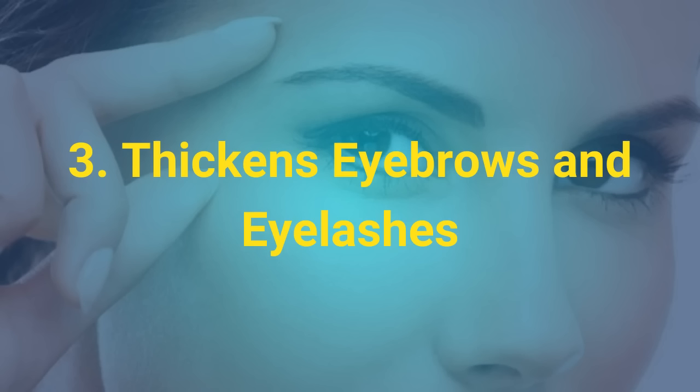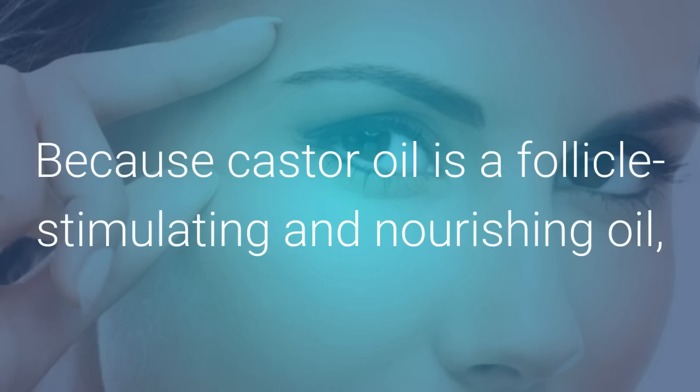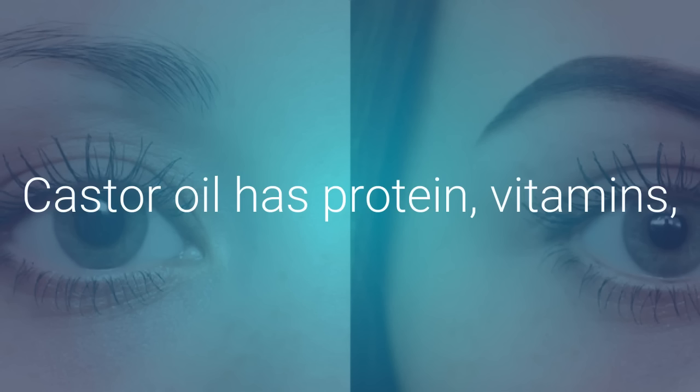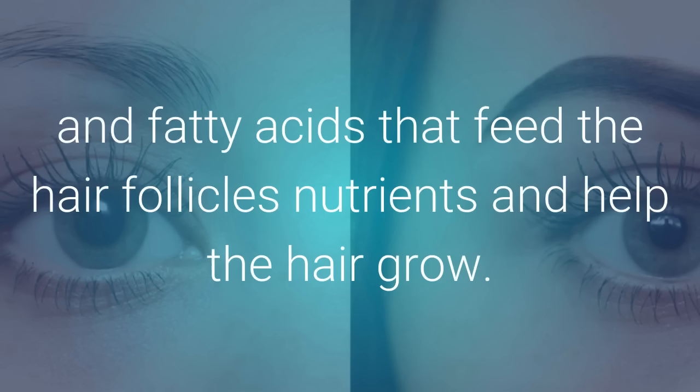3. Thickens Eyebrows and Eyelashes. Because castor oil is a follicle-stimulating and nourishing oil, it can help you if you're trying to thicken your eyebrows and eyelashes. Castor oil has protein, vitamins, and fatty acids that feed the hair follicles nutrients and help the hair grow.